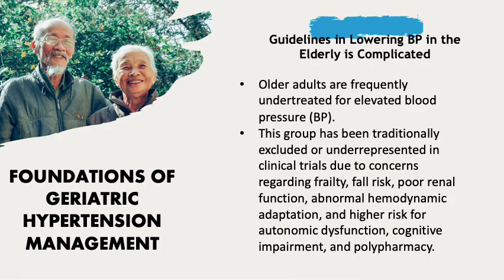Guidelines on lowering blood pressure in the elderly are complicated. Despite having the highest prevalence of hypertension and greatest risk for cardiovascular morbidity and mortality, older adults are frequently undertreated for elevated blood pressure.